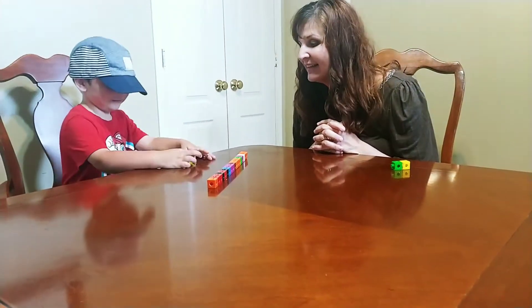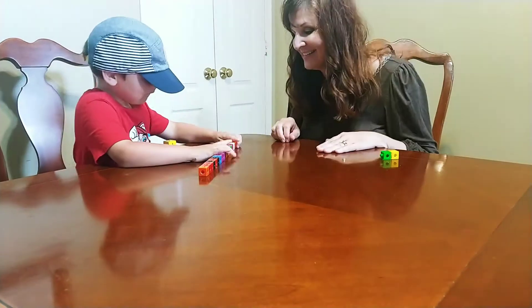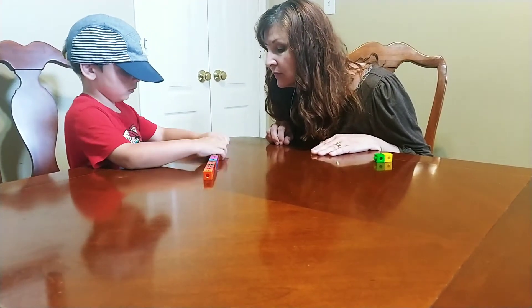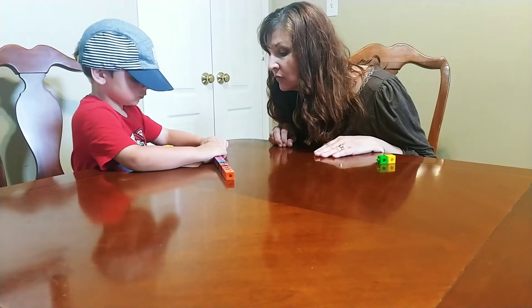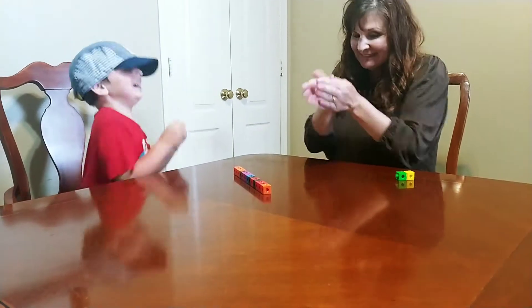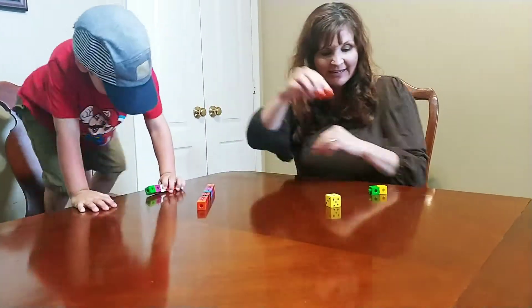Your turn. I hope I got a five. You got five! Yes! So how many do you get to take off? One, two, three, four, five. Mommy's turn. I got two again. That's my lucky number today.